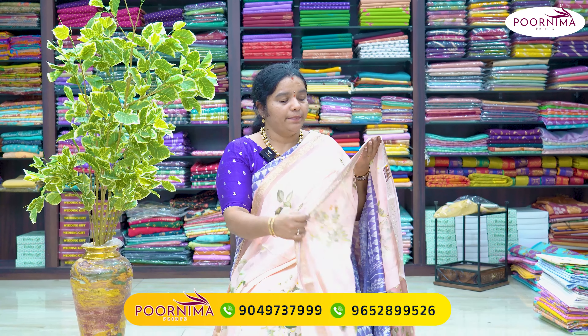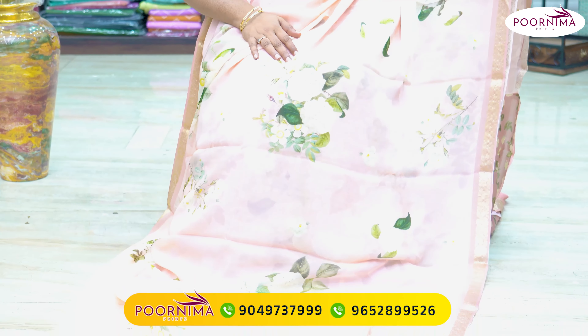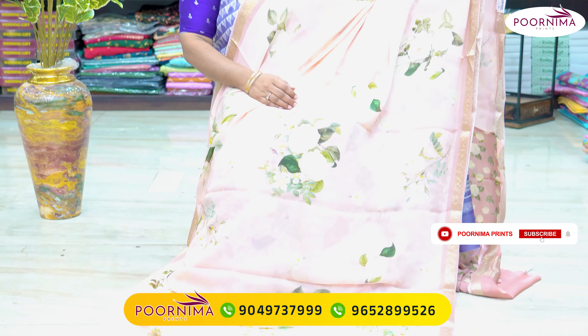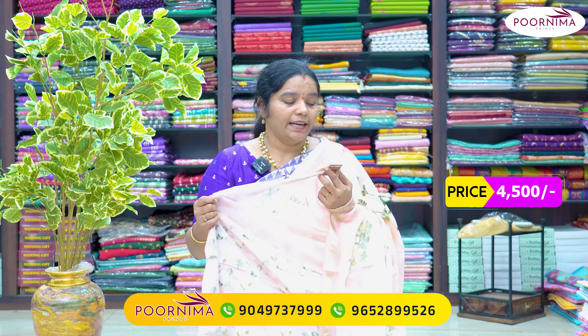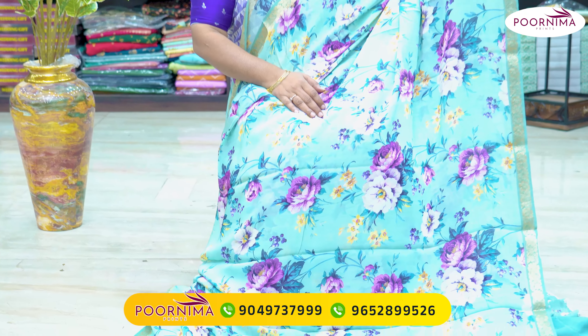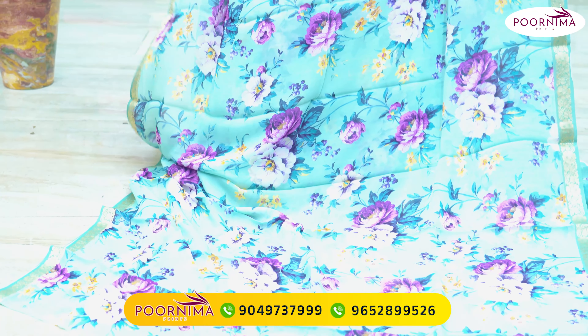Banarasi georgette border, all-over digital printing. This sari has a light green color combination with highlights. Digital printing included, with blouse. This sari price is ₹4,500 after discount. Next color — same fabric — also ₹4,500, all-over digital print in brinjal color and blue color highlighter sari design.